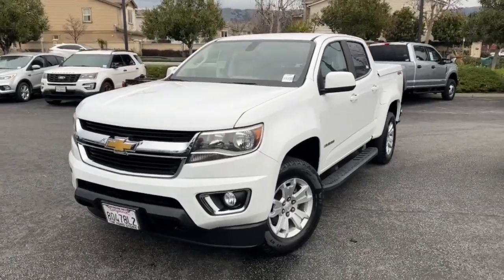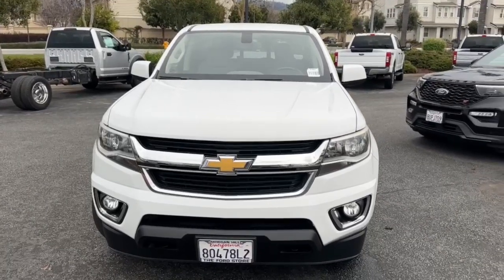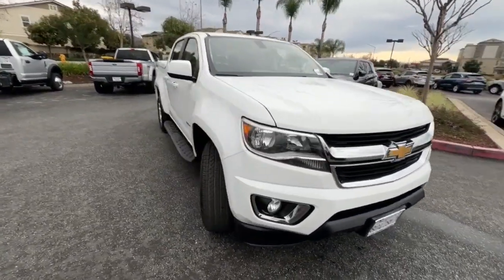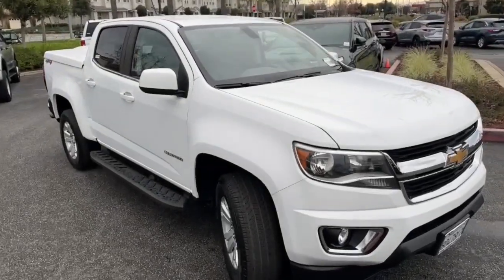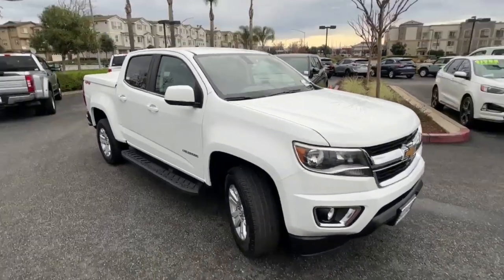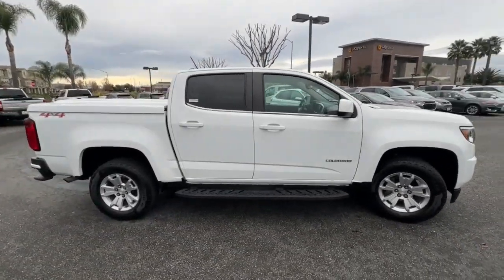Get a feel for the 2017 Chevrolet Colorado. This vehicle is an outstanding buy with fewer than 70,000 miles on the odometer. Get the job done in sleek and sporty style in the versatile Colorado — the midsize pickup that has the amenities and technology to keep you safe, comfortable, and connected.